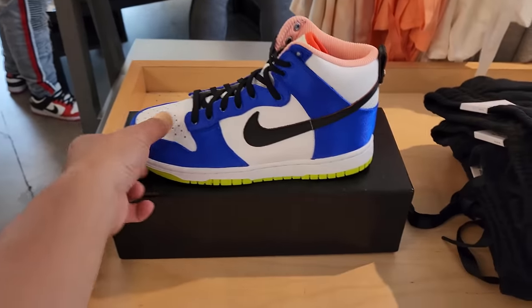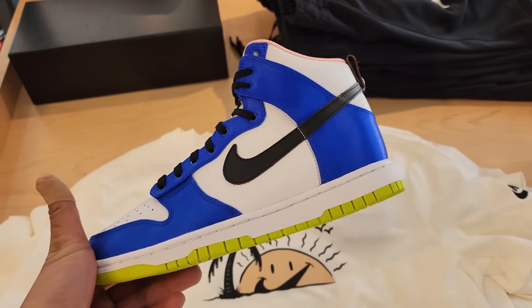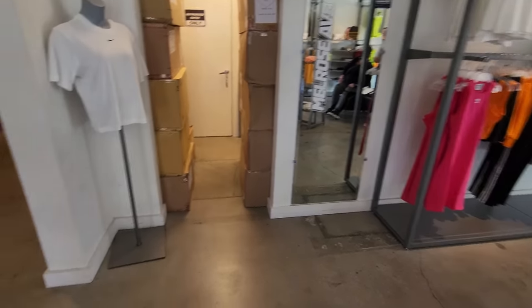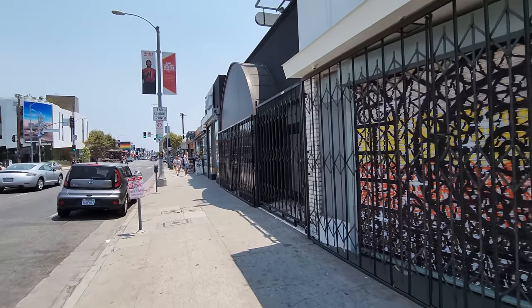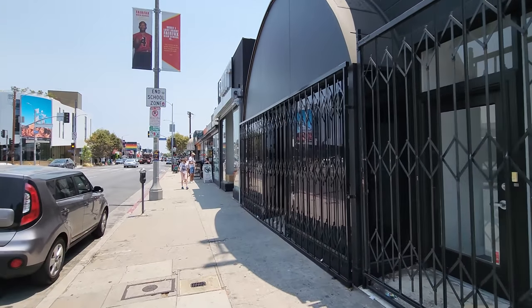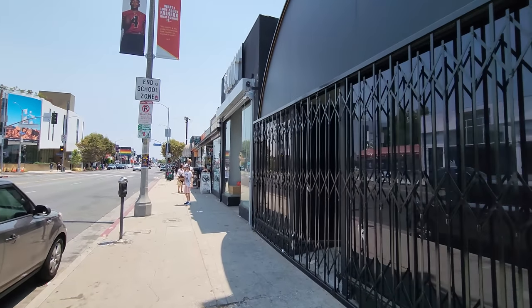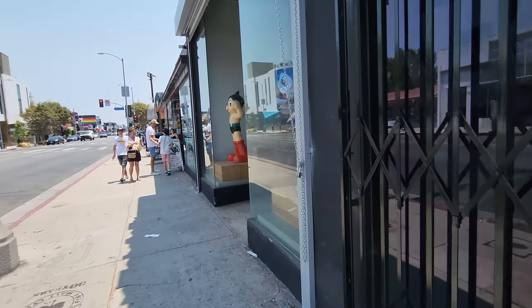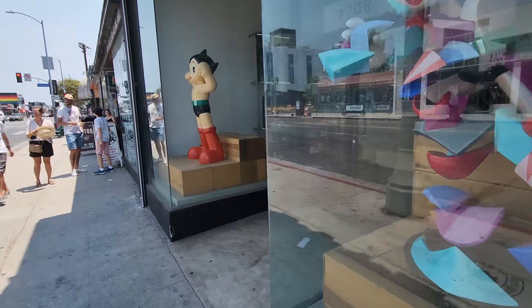Also got some Dunks here. Tons and tons of stuff at Foot Locker. All right, let's go. We have one last store — BAIT, which is a tier-zero boutique store. I think they got a few locations: Portland, here, and one other. Let's go check it out — they should have a bunch of stuff nobody else has.